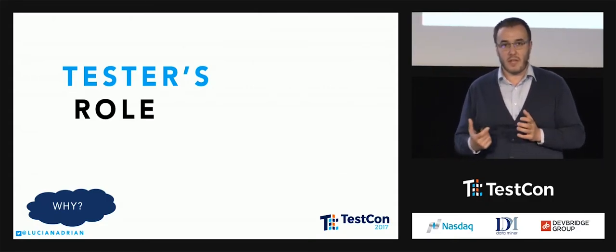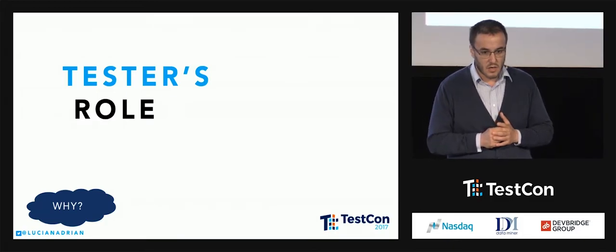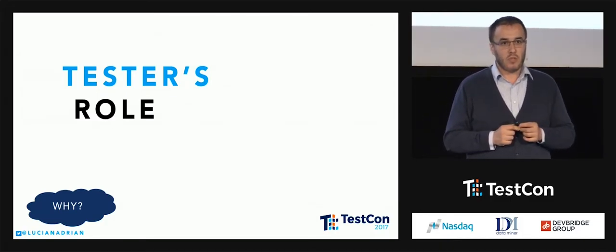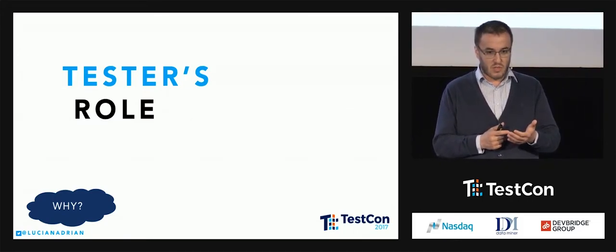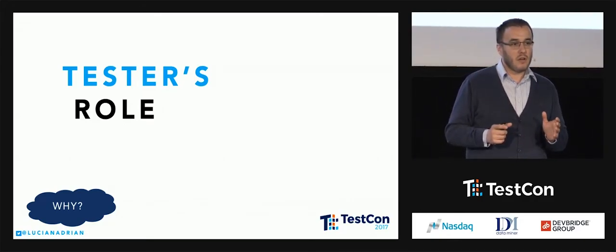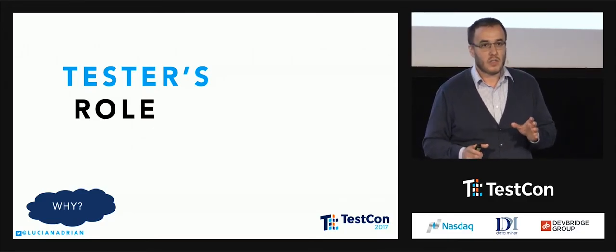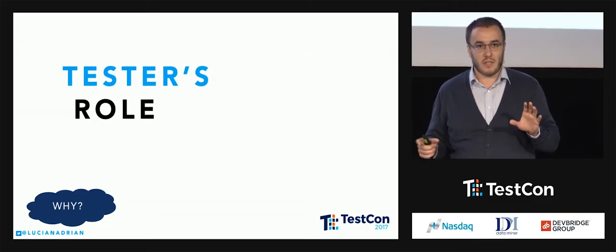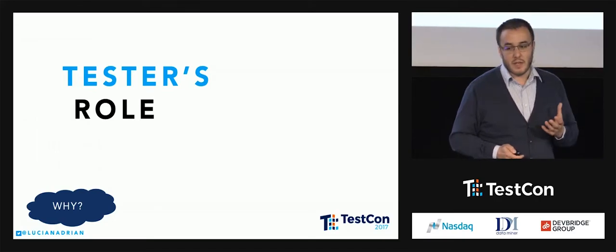Why do we test? I encountered this question something like eight years ago and I had a friend who put a book on my desk and said, 'Read this book.' I looked at the publishing date — it was something like the 60s or 70s — and it's a book from Jerry Weinberg called 'Perfect Software and Other Illusions About Testing.' I recommend this book heavily because it opened my eyes.